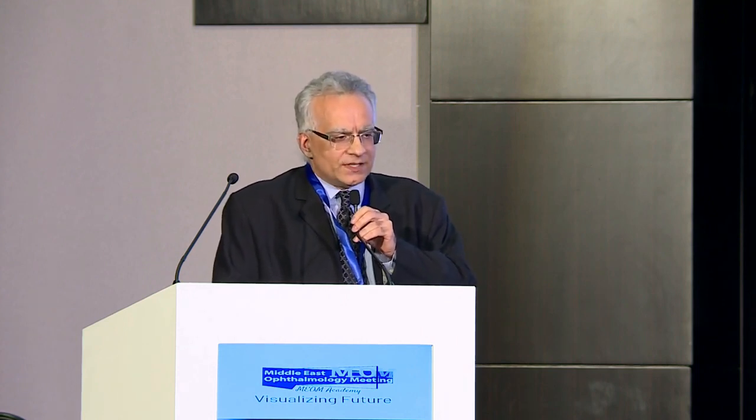Thanks again to Dr. Al-Amri and the organizers of MIOM for having me. I'd like to speak about gene therapy for retinal dystrophy — the UAE experience. There are hundreds of different genes that can cause retinal dystrophy when mutated, but unfortunately only one has an FDA-approved treatment: the gene RPE65. We need to identify these patients so they get the treatment they need. We see these patients in the UAE.